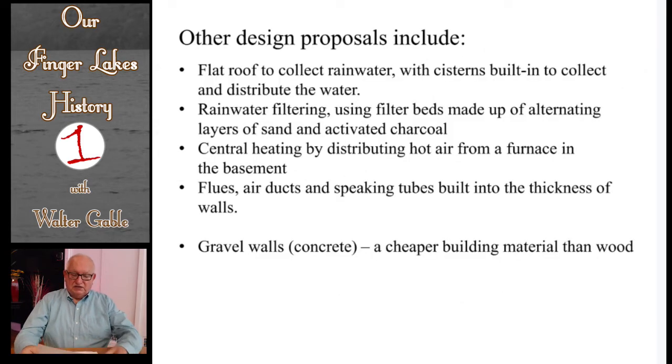Here I have listed some of the other features typical of an octagon house. You will note that some of the features, such as central heating and filtering of collected rainwater, were rather modern for their time before the Civil War.